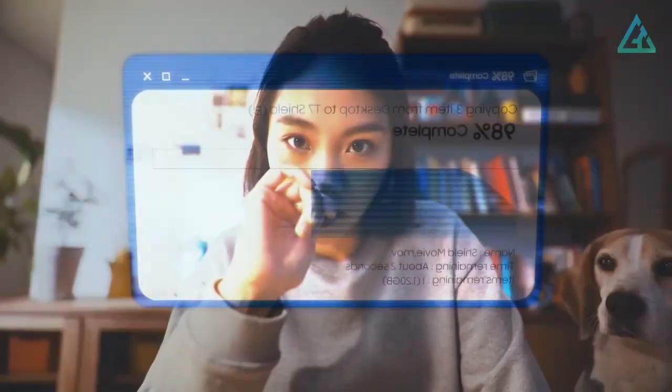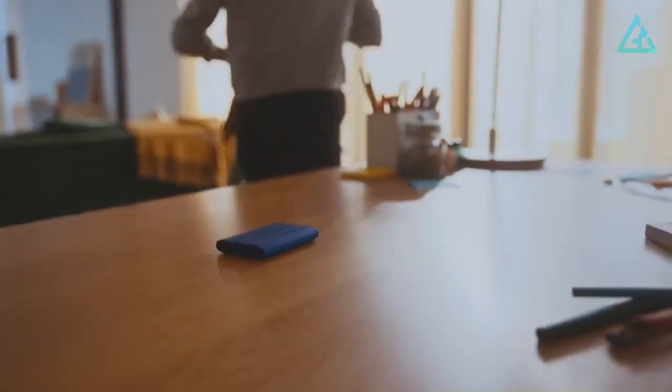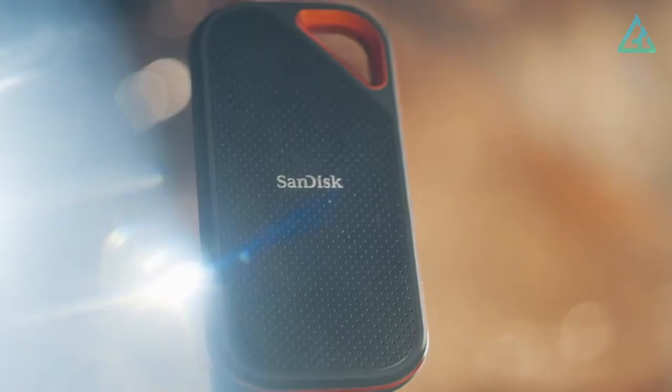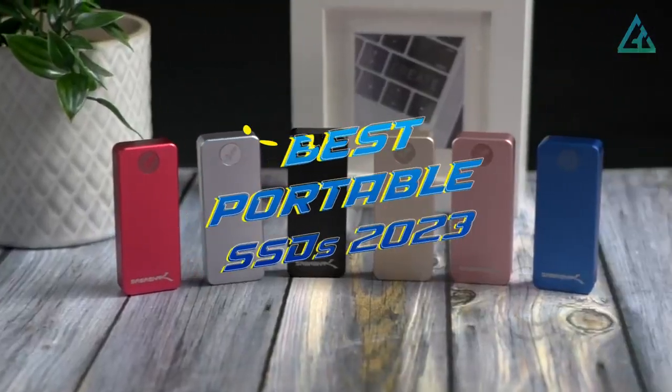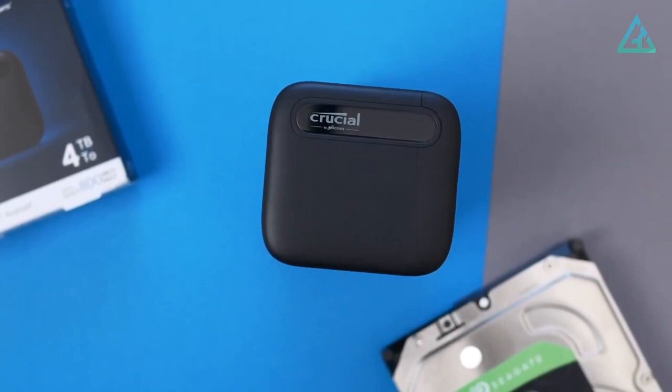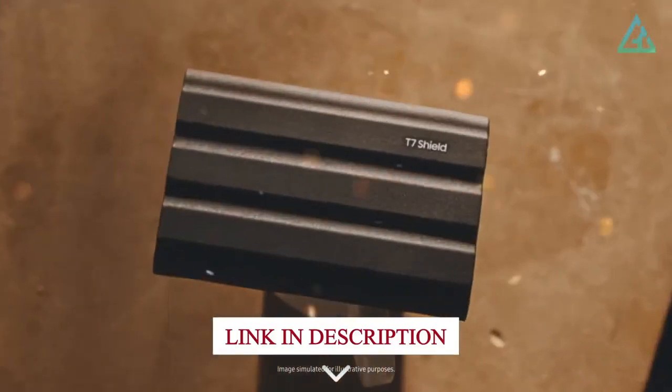If all you're shooting is fast filling your computer's storage, or you need to keep your digital portfolio portable, then it's time to invest in one of the best portable SSDs. Let's dive in and explore the top 5 best portable SSDs in 2023. For more information on the products, I've included links in the description box down below.